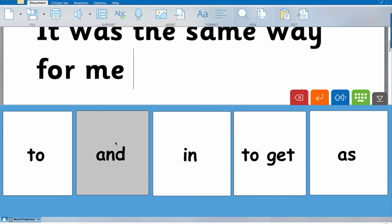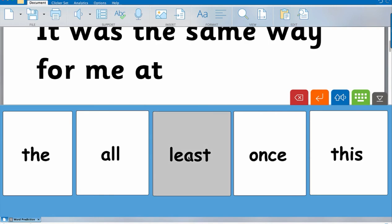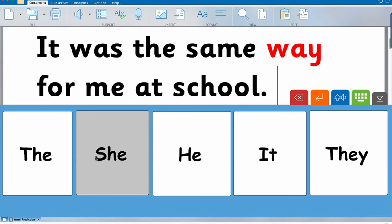He gave me an A — partner assisted scan — 'Do you want: and, as, at, at the, and I?' Yes. 'Do you want and, as?' No. 'Do you want at?' Yes. He gives me an S. 'Do you want some, 670, support, screenings?' No. 'You're going to have to give me another letter — A, B, C, D?' Yes. 'Do you want A?' No. 'B?' No. 'C?' Yes. 'Do you want: screening, school, science, sky, skin?' Yes. 'Do you want screening, school?' Yes. School. 'It was the same way for me at school.'